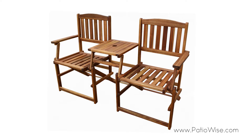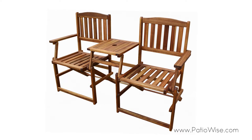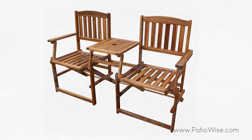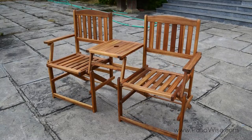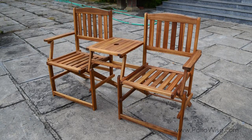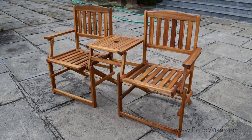The PatioWise portable folding chair with built-in table set is an ideal addition for those looking to enjoy their time relaxing outside. The chairs are joined by a connecting folding center table, keeping everything together while also providing a place to put drinks, food, or even some speakers to listen to music while you relax.